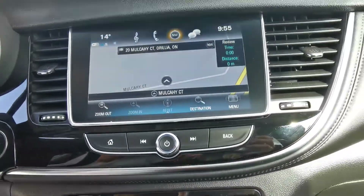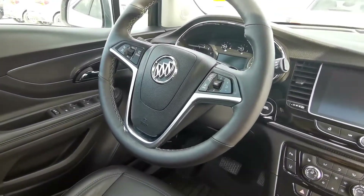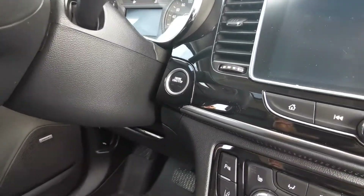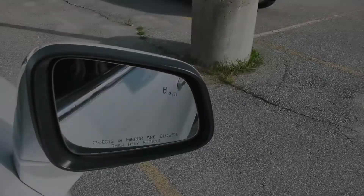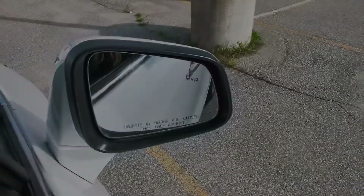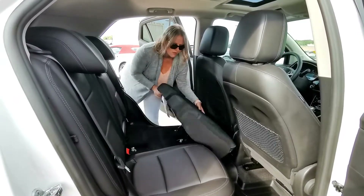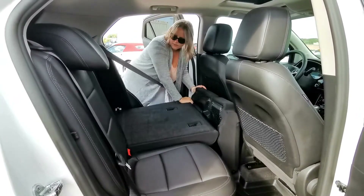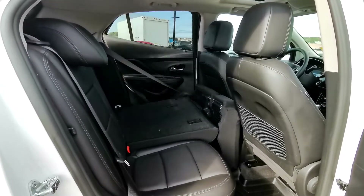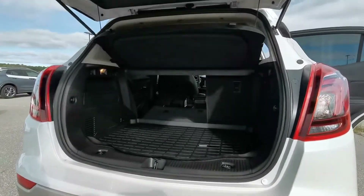It also features a touch screen with navigation, heated steering wheel, push to start, side blind zone alert, and fold flat rear seats.